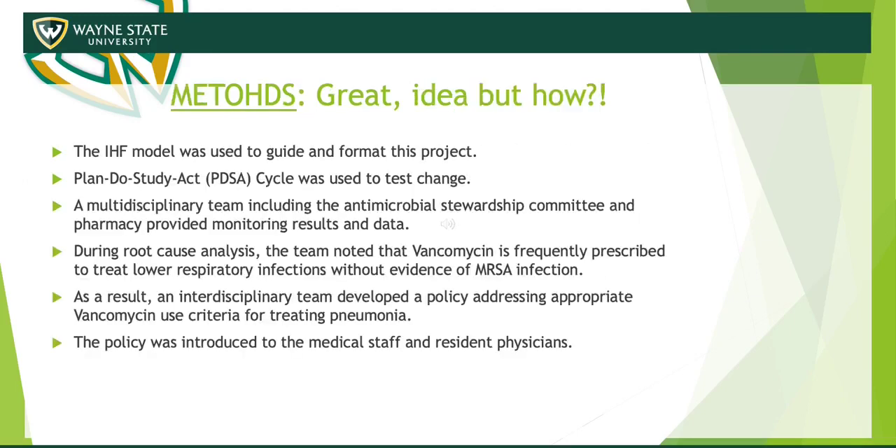The method we used for our QI project was the IHI model, which helped guide and format the project, along with the PDSA cycle used to test the change. This QI project required a multidisciplinary approach, including the Antimicrobial Stewardship Committee and Pharmacy, in addition to educating the medical staff, primarily the resident physicians. During the root cause analysis, we found vancomycin was most often inappropriately used to treat lower respiratory infections without any evidence of MRSA — so this was the main target.